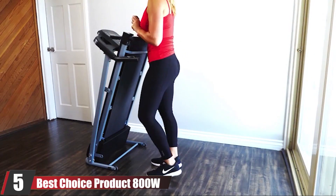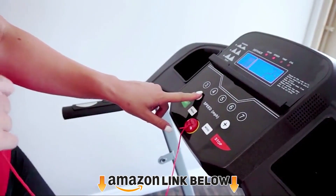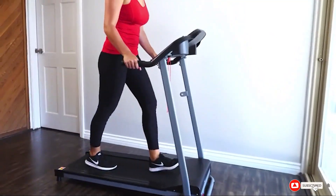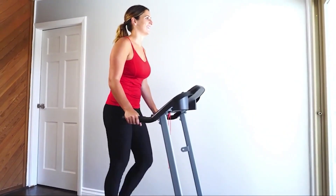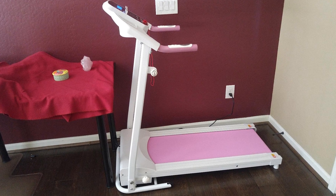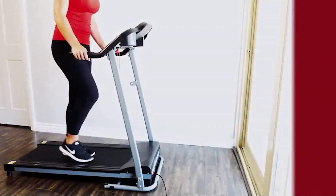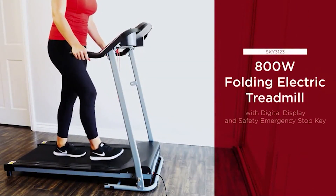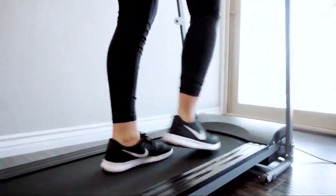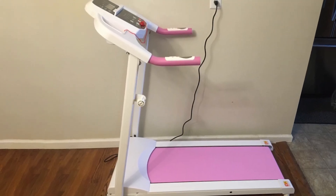The number five position is held by the Best Choice Products 800W Portable Folding Treadmill. It has automatic and manual speed settings so you can let it run automatically or set the speed yourself. You get three preset workouts with modes for beginner, intermediate, and advanced. It also tracks distance, speed, time, and calories. It is portable and easy to fold with built-in wheels. It has two water bottle holders and dimensions of 48" length x 24" width x 48" height, with a 350-pound user capacity.